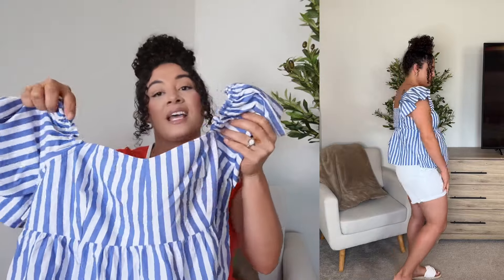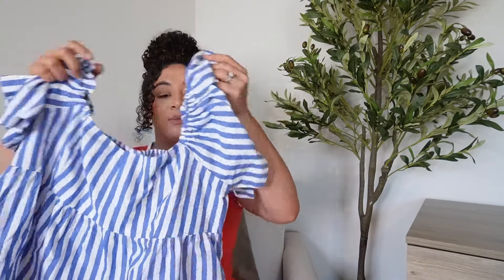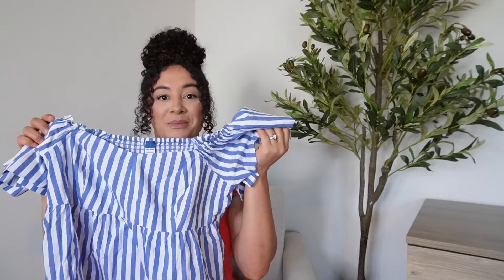I love the little flutter sleeves. The shorts I have on with this are from my previous Walmart haul — if you didn't watch that, go ahead and watch it, I'll link it down in the description. Those white shorts are from Walmart by the Sophia brand. They'll be linked with this look along with the sandals, but this top is like a must-have for the summertime.